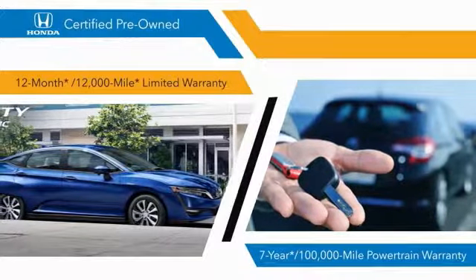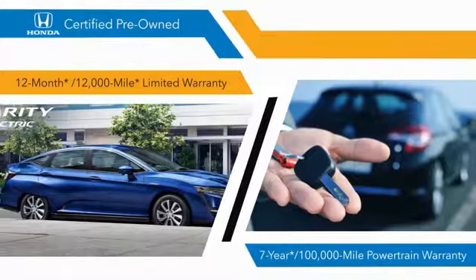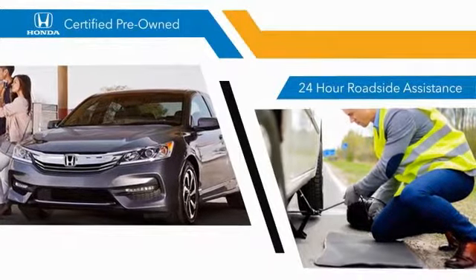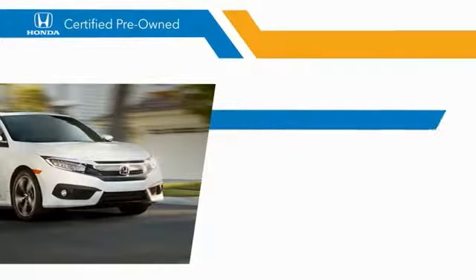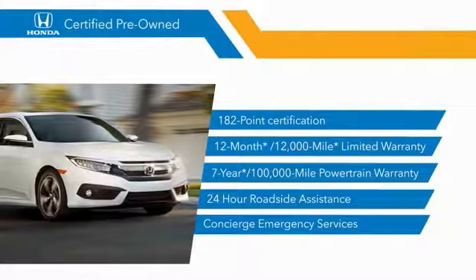182-point inspections, 12-month, 12,000-mile limited warranties, and 7-year, 100,000-mile powertrain warranties all provide the comfort you're looking for in a pre-owned vehicle. Stop by your local Honda dealer today to see why the Honda certified program is worth looking into.